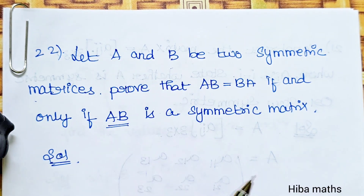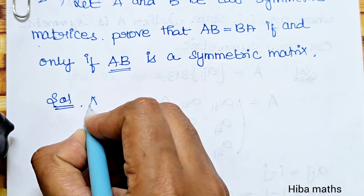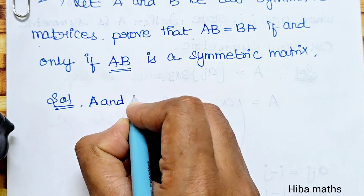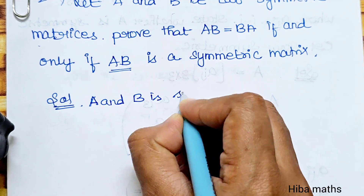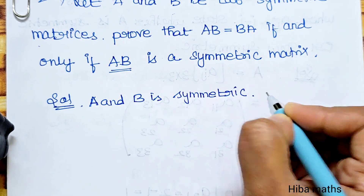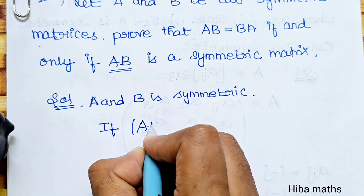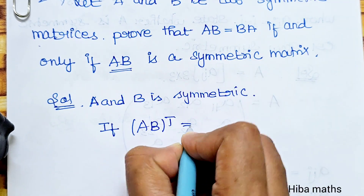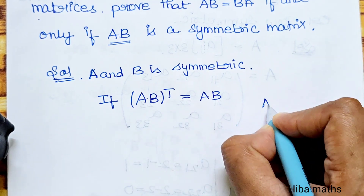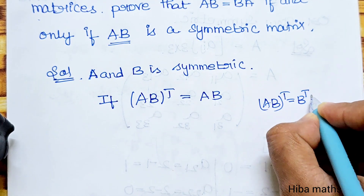If A is a symmetric matrix, and A and B are symmetric, then the condition is that AB transpose is equal to B transpose into A transpose.